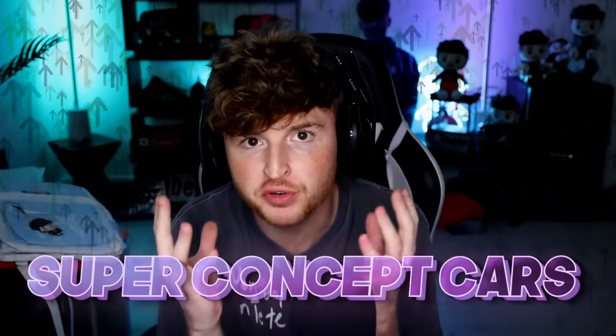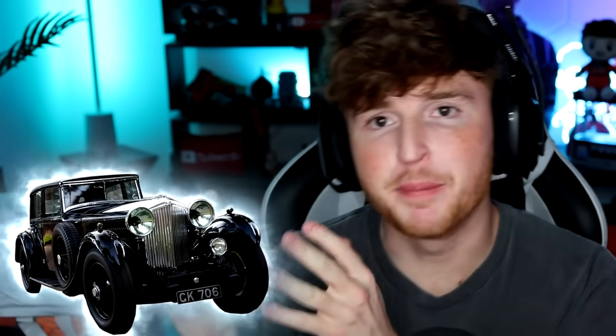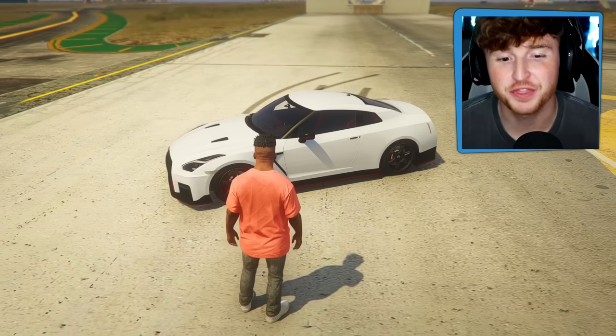What's happening? Today we are upgrading cars into super concept cars. Concept cars aren't actually real - they're just super futuristic versions of a past car. Basically turning them into future cars. Let's do it with this first one.